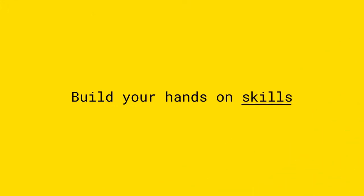Studying this at UNSW allows you to build your hands-on skills and develop real-world solutions. This will benefit both your educational experience and degree here at the university, as well as when you step out into the real world.